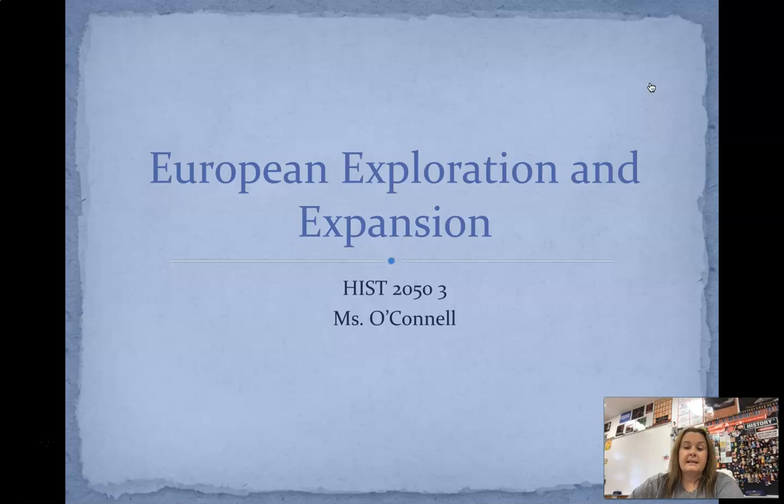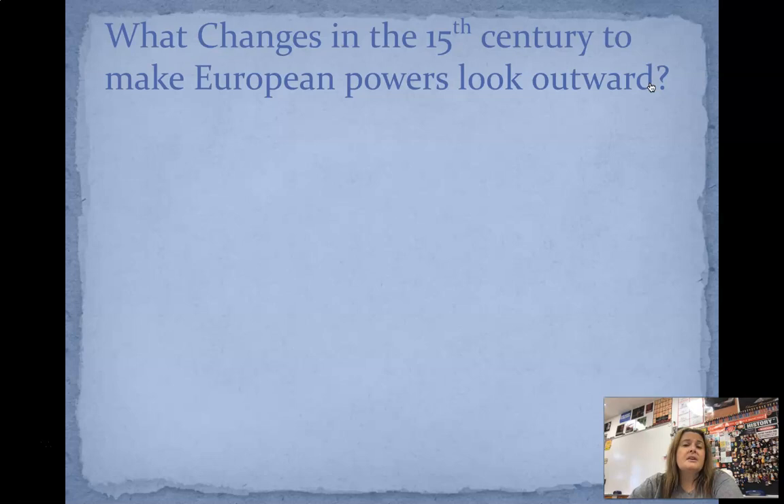Today we're going to look at European exploration and expansion. When we look at this, we're going to look at a lot of the changes that are occurring within the 15th century to kind of make Europeans look outward. And this is everything that we're talking about up until this point is leading up to the American Revolution — leading up to America becoming its own country. So changes in the 15th century.